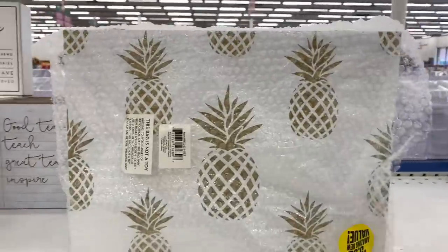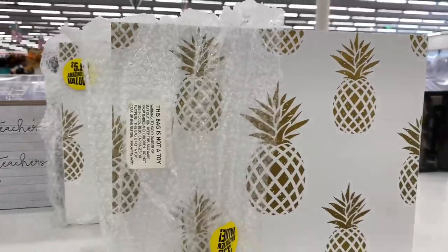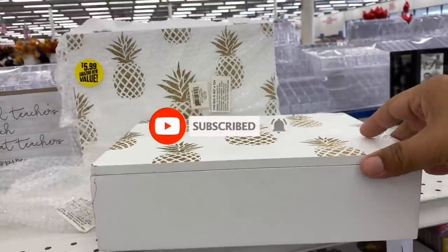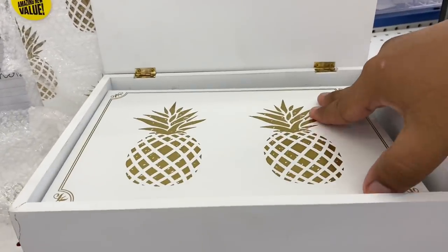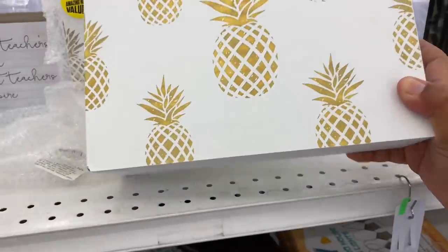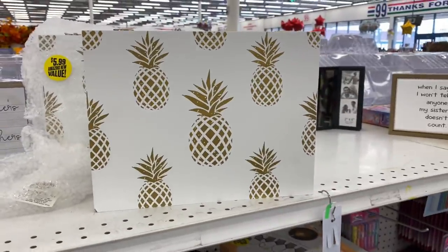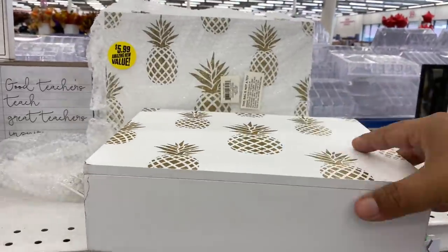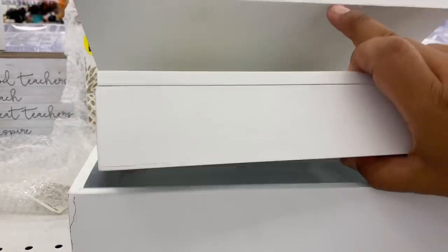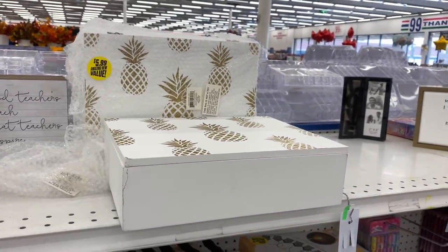Oh my god, what is this?! I need this in my life! You guys, if you've been following me you know how much I love pineapples. I'm not even sure what this is but I'm already taking it with me. There's actually another box inside, so it's two boxes! This is so cool and it is $5.99 — I'm not really sure what I would use it for but it's gorgeous. I want to check if they're sold as a set or individually.